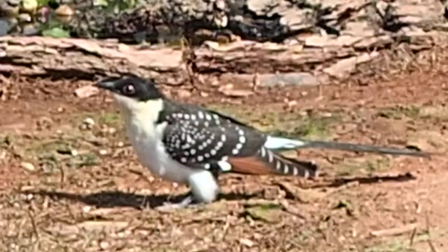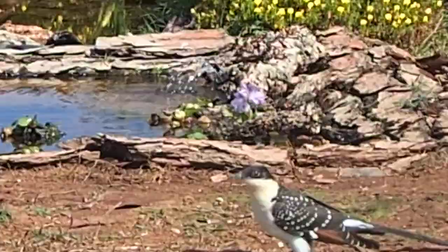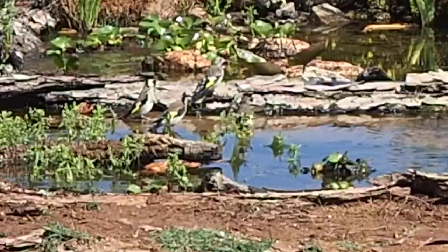The blackbirds especially were going crazy when he turned up. The other birds are still all on the pond, having no problems. It was just the larger birds that were a little bit upset.